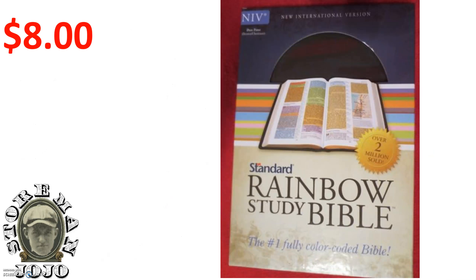My sales for the week. Sold this rainbow Bible — study Bible — finally. I've had it for a long time. I paid $8 for it and sold that for $29.99.